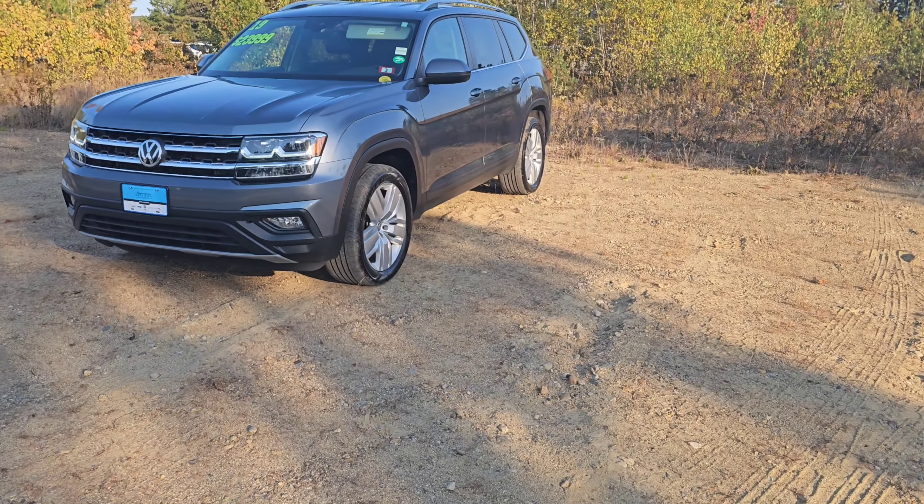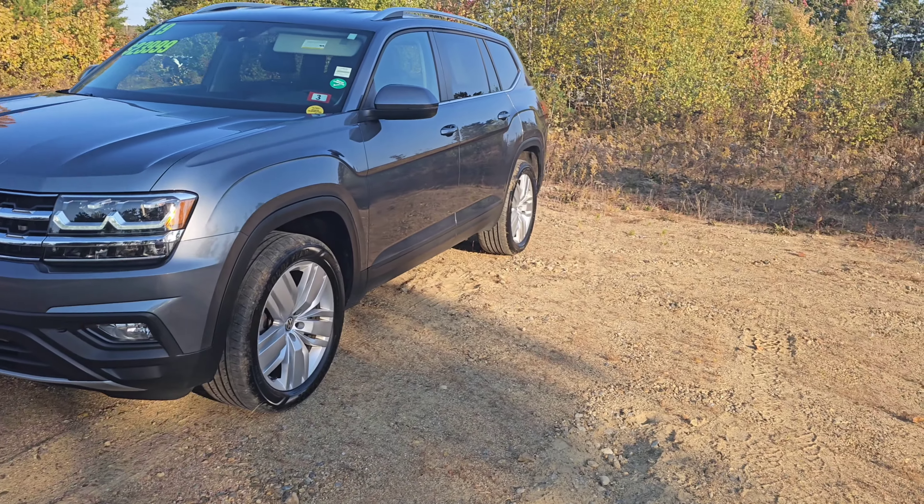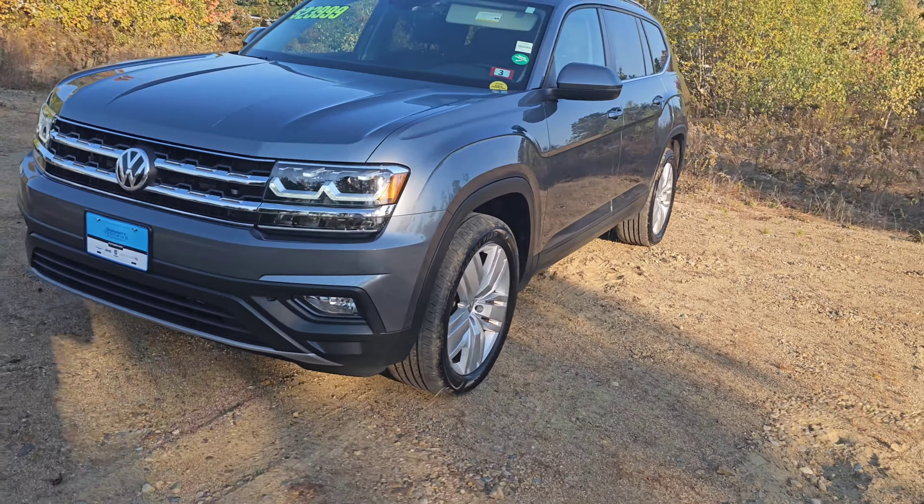Alright, now here it is. For a 2019 Atlas, this thing is really in immaculate shape. There's absolutely no scratches, no dents, no curb rash on the rims.